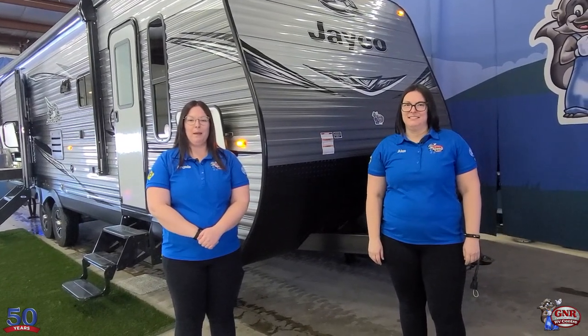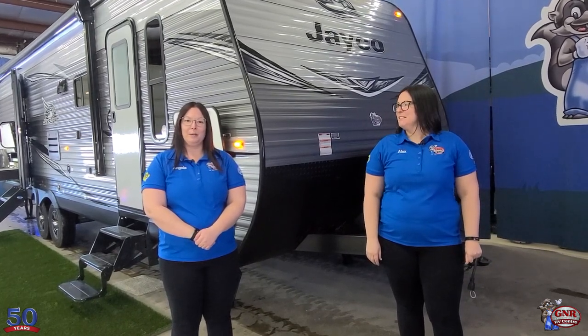Hi, I'm Alex and I'm Angela, and we're here with GNR Camping World, Winnipeg's largest and most experienced RV care service center and home of Winnipeg's only RV care dealership. Today we've got a beautiful 2021 Jayco Jay Flight 28BHS. This unit will sleep comfortably up to 10 people and weighs just under 7,200 pounds.